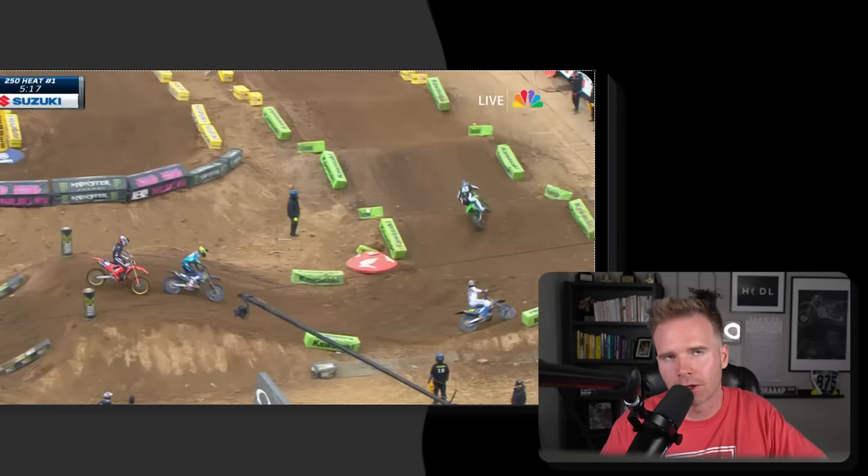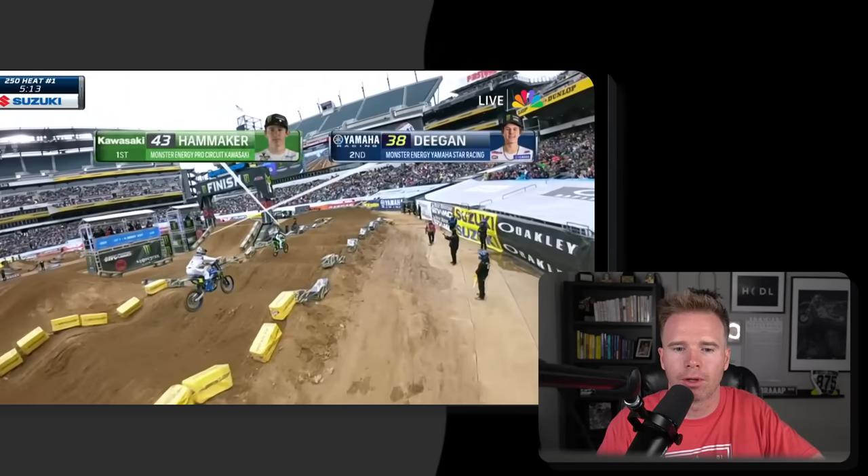The nicest line that I saw through the whoops was Deegan, where he's behind Seth. He's going to go double, then triple, then triple, triple, and double again — impressive. But yes, maybe next year we can get rid of these freaking nine whoops.